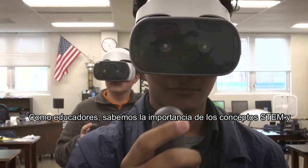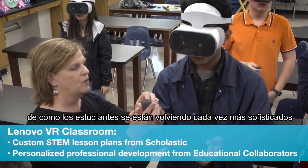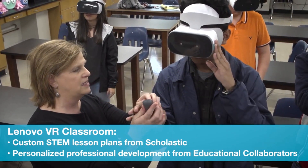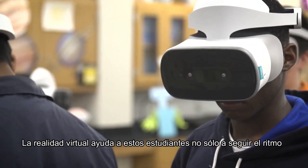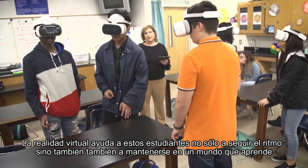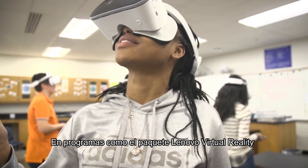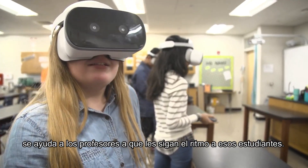As educators, we know the importance of STEM concepts and how students are becoming more sophisticated with how they learn. Virtual reality helps these students not just to keep up, but to stay ahead in a world that's learning faster every day. And programs like the Lenovo virtual reality bundle help teachers keep up with those students.